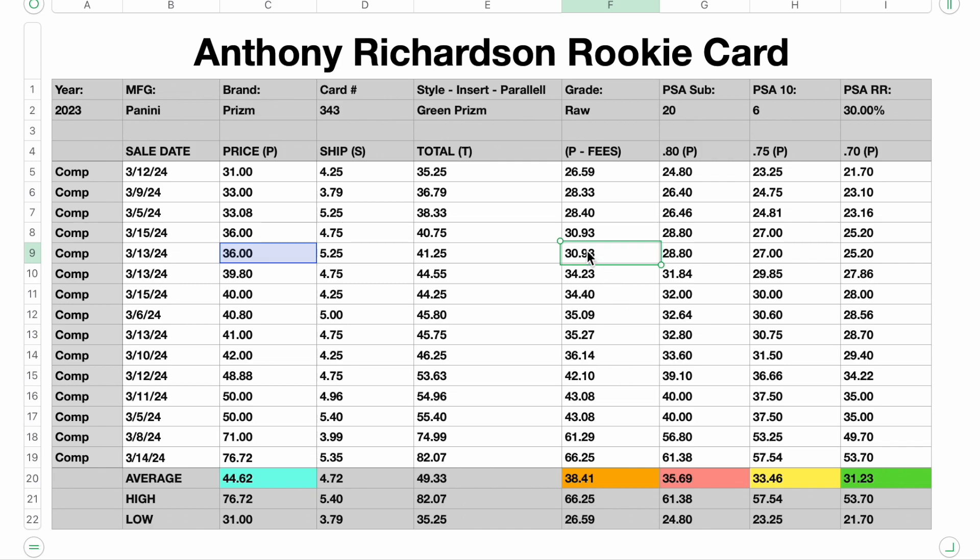Now, why has that happened? Well, it's entirely possible that those two high peaks actually brought these averages up a little higher than they normally would be. So that's why I always look at the bottom third of sales as well.